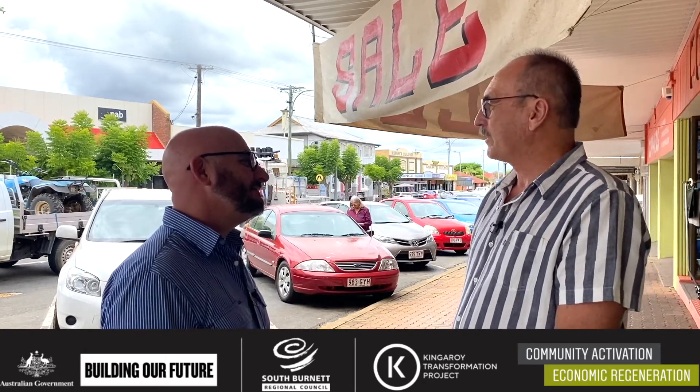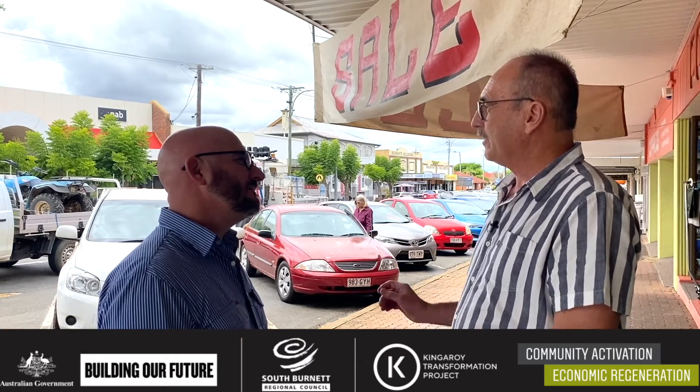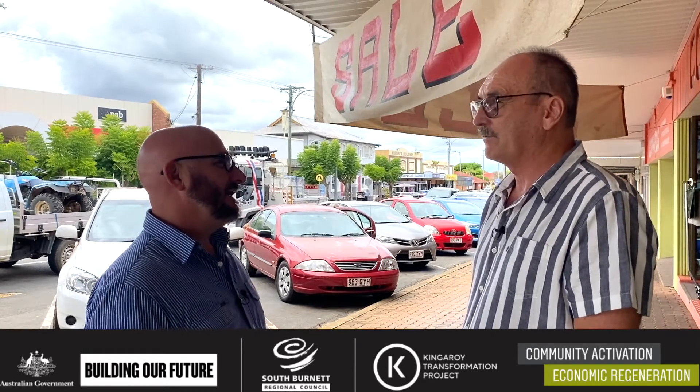So you've seen a lot happen in the CBD. One of the biggest projects was when they rebuilt Kingaroy Street here in front of the shop. If you sat on the footpath you wouldn't be able to see the footpath on the other side — it had such a big dome in it where they'd built it up over the years. Eventually they had to fix what was underneath, so they got in and ripped it all out — a massive project.